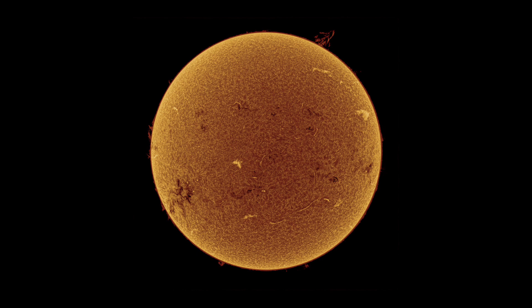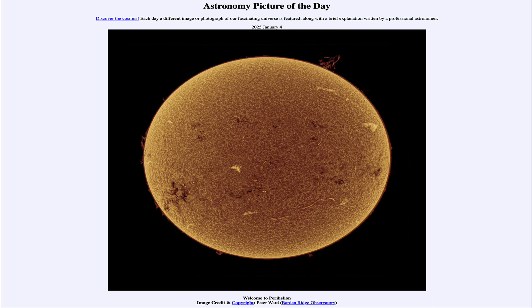So that was our picture of the day for January 4th of 2025, titled Welcome to Perihelion. We'll be back again tomorrow for the next picture, previewed to be a rocket launch — so we'll see what that is about tomorrow. Until then, have a great day, everyone.